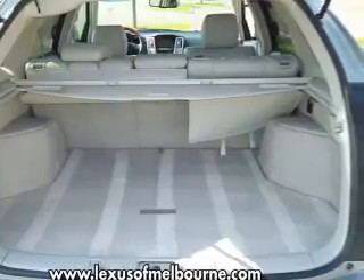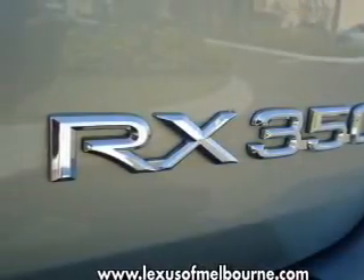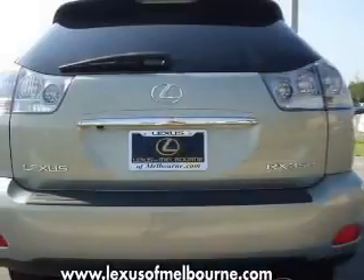The sunroof lets fresh air in. Power and reliability are a great combination, and this vehicle has both. Call today to schedule a test drive.